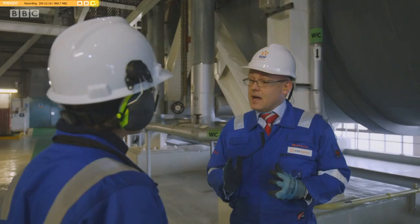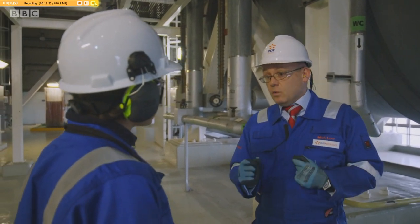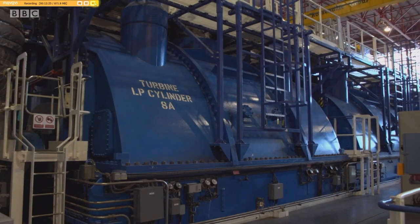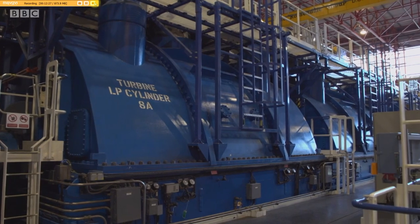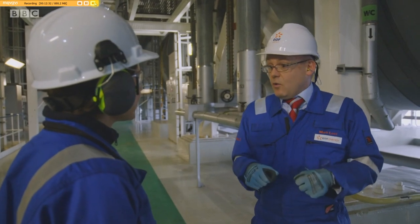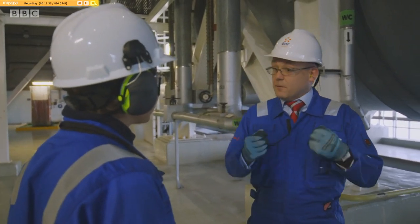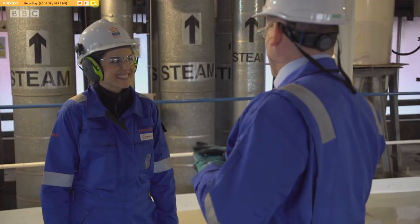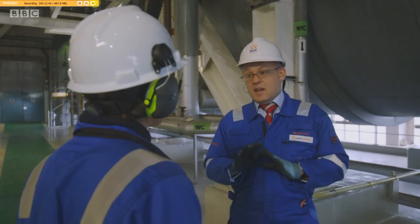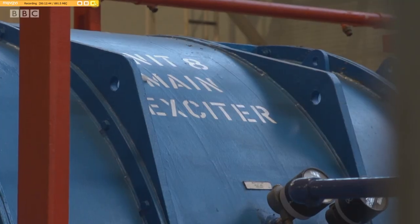Engineers absolutely love the outage time because when the plant's up and running, we are very much in monitoring mode, checking that everything's working. But during the outage, we can get under the skin and see exactly what's happening with the equipment. I'm an engineer by training and I just love the outage because I love to see how my equipment's operating. It's fascinating — they think it's brilliant. It's just a great time to be involved in the industry.